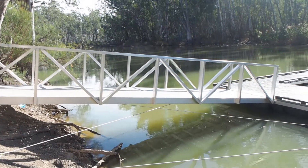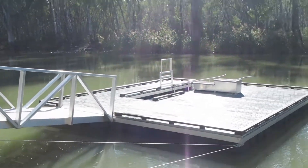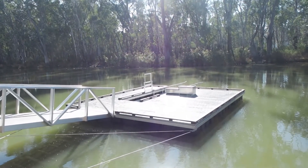Being in a remote location, low maintenance was a key objective. Using recycled plastic has allowed us to achieve that goal, especially in the areas of this structure that are submerged under water.